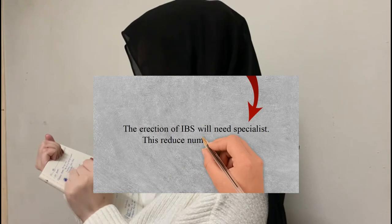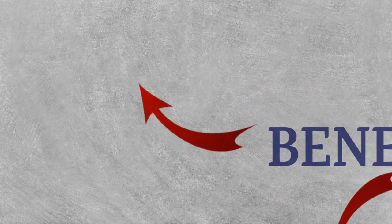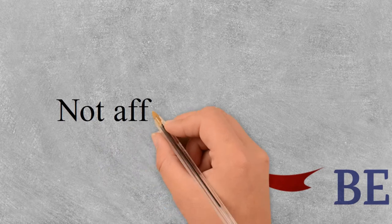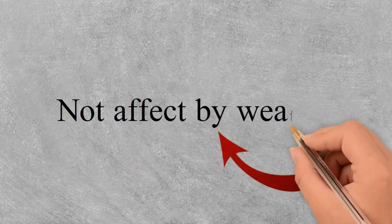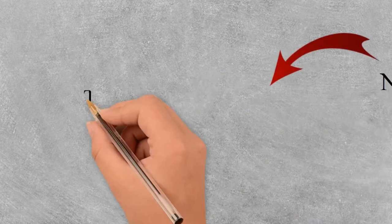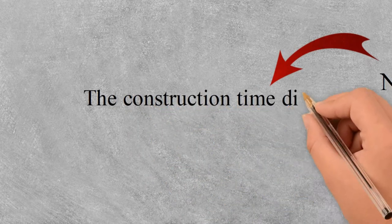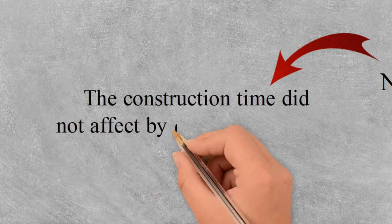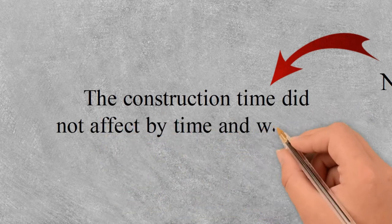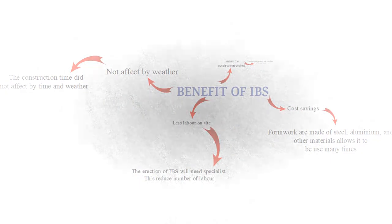The fourth point is labour working on-site. The erection of IBS components requires specialist labour, which also lessens the number of labourers working on-site and reduces the number of accidents that might occur. Lastly, IBS construction is not affected by weather. The operation of construction using IBS lessens delays since components are produced in a factory and only erected on-site later, unlike other methods affected by weather.